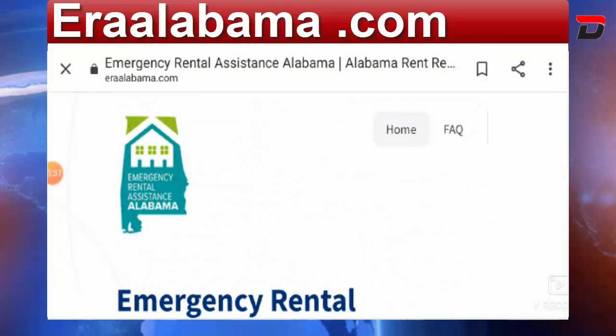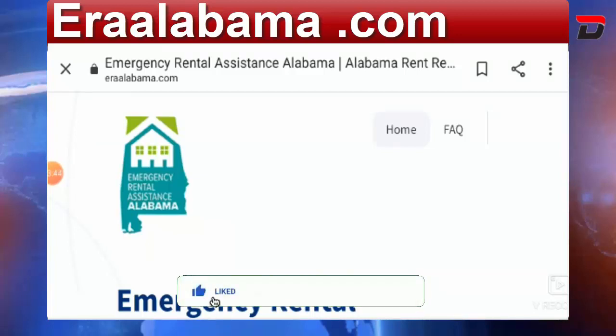So that's all about eraalabama.com. What do you feel about this website? If you have any experiences, do mention them in the comment box. Please like, share, and subscribe. Thank you very much and have a great day.